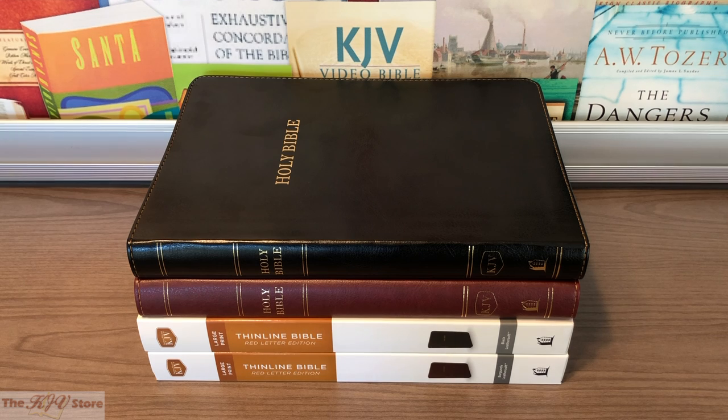A final shot of the color options on the KJV Large Print Thin-Line Bible: the black, the burgundy, and their various slip covers. Of course, there's also the black and navy version that is not pictured.